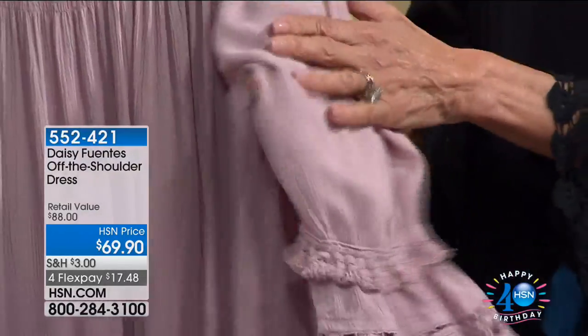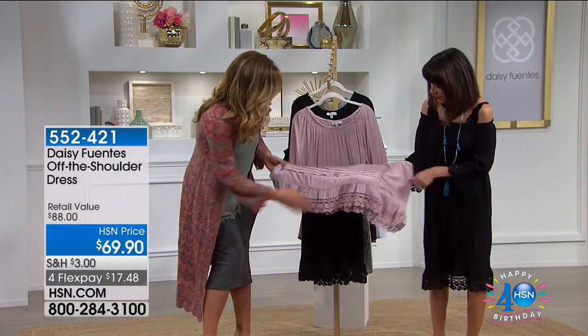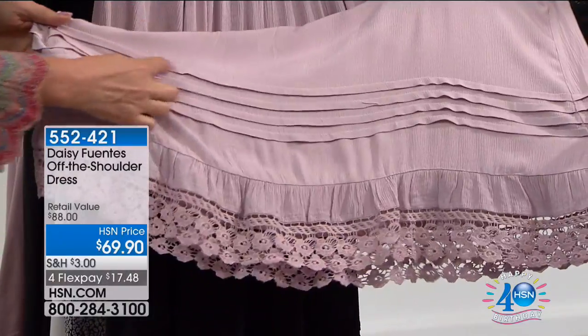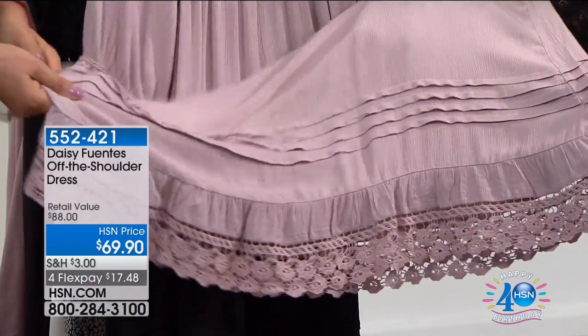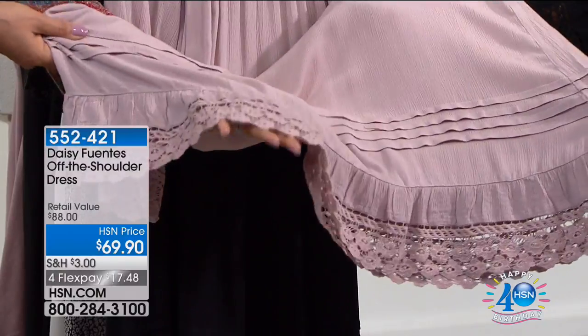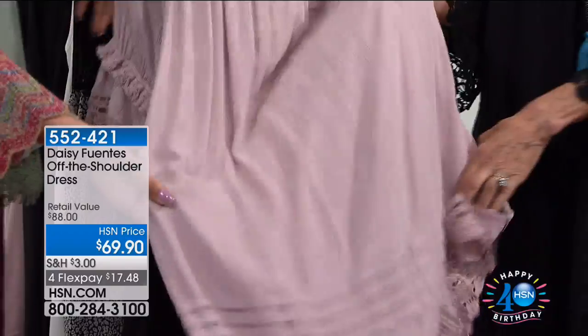We've spared no cost when it comes to attention to detail. On the bottom you have the pleat detail and more lace — the same tonal lace — but then here you've got all the detail of about four pleats. So there's a lot of movement, a lot of detail. It looks like a very expensive dress.